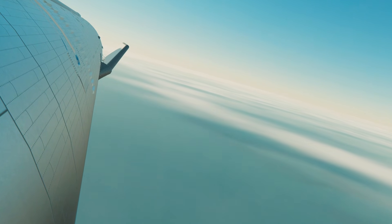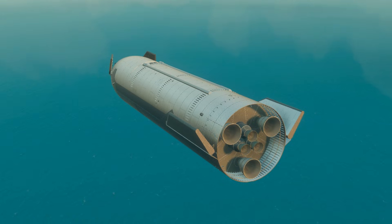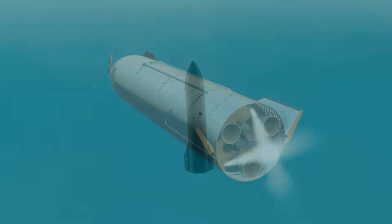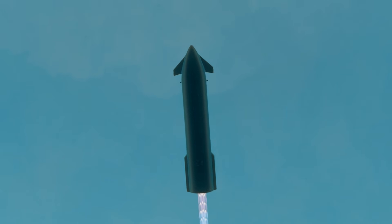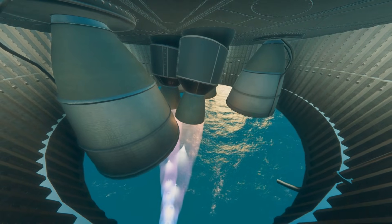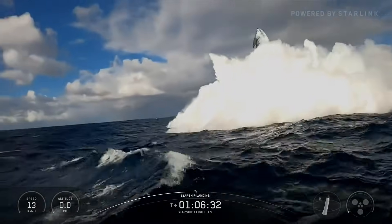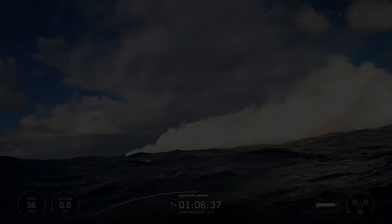We're going to look for the flip. Starship's doing its belly flop right now. We're going to do the flip — swing out. Let's punch through some clouds first. Here we go. Starship Raptor engine startup. Seeing three engines. There's our flip. There's a buoy. There's a splashdown. Thank you.